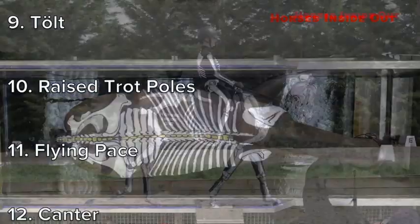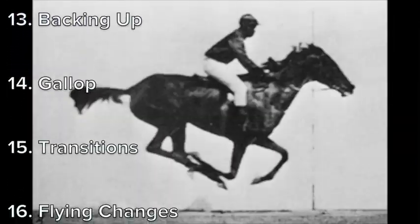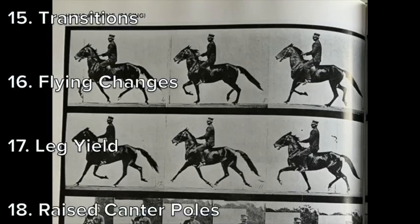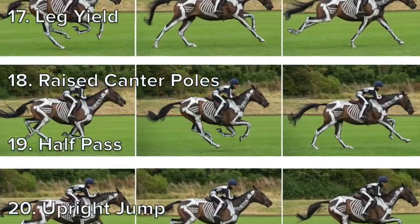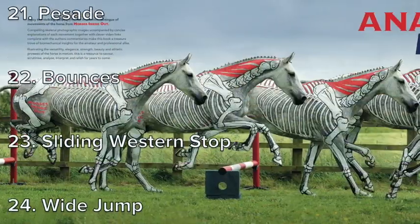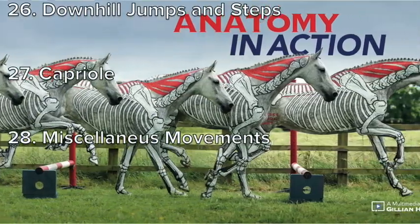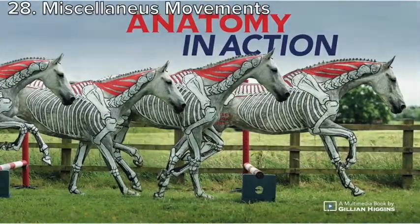Having been inspired by the amazing work of Edward Muybridge, the grandfather of equine biomechanics, I wanted to capture modern day horse movement but of course with a horse's inside out twist. Anatomy in Action has been five years in the making and has involved many photo shoots with many wonderful horses and riders.